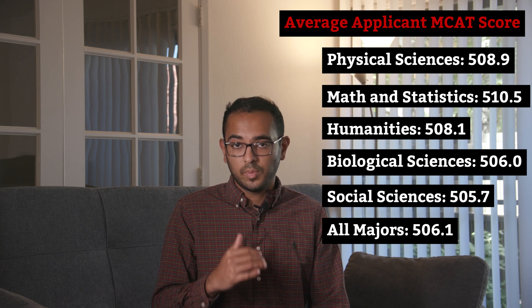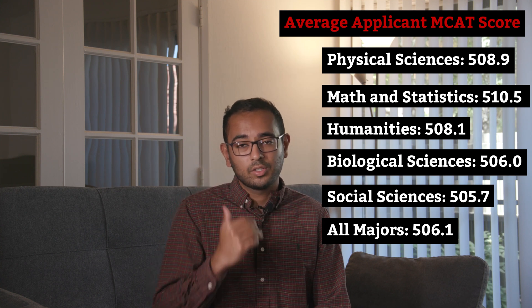Now you might be understanding the chip on the shoulders of many science majors. It doesn't seem fair that they follow a more challenging course of study, perform slightly above humanities majors, but still get accepted at a lower rate. But before we agree that their complaint is justified, we need to look at MCAT scores by major. The highest applicant MCAT scores belong to math and statistics majors. Next were physical science and humanities majors, followed by biological science and social science majors. This is the area where we see humanities majors have an edge over bioscience majors. Shouldn't biological science majors do the best on the MCAT? After all, half of the test is focused on science. Hold that thought, because we'll talk about the MCAT in detail a little bit later.